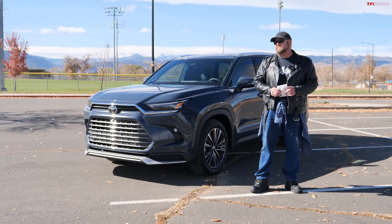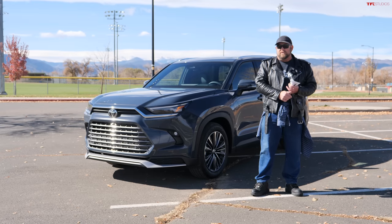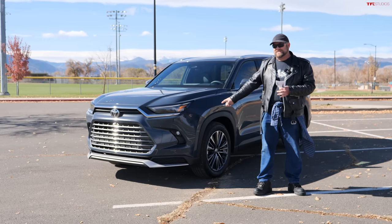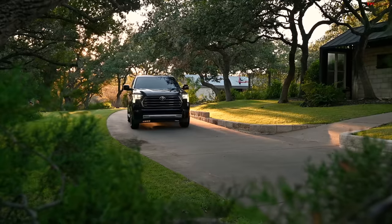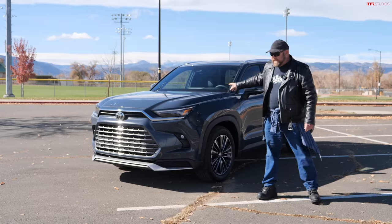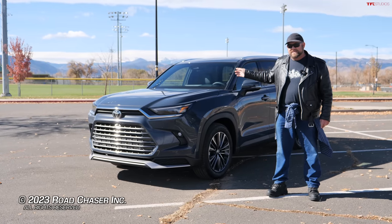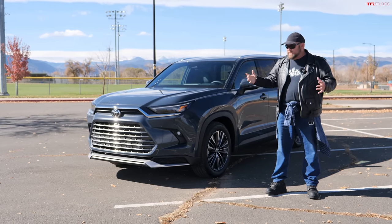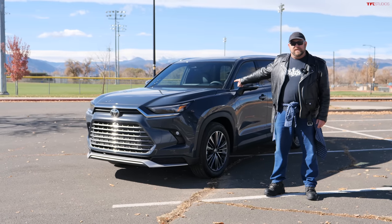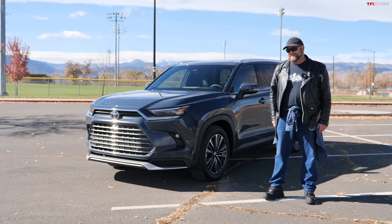For those of you looking at the Sequoia and thinking that's an awful lot of money for not a whole lot of stuff, including a third row that's not particularly good — you could be looking at a vehicle like this, which gives you a much better third row and is far more efficient. If you're going to go off-road or tow much heavier things than this thing's 5,000-pound capacity, then the Sequoia makes sense. But in the end there can only be one — and it should be this. Well done, Toyota. Now build one of these and make it off-road worthy, and then we're really talking.